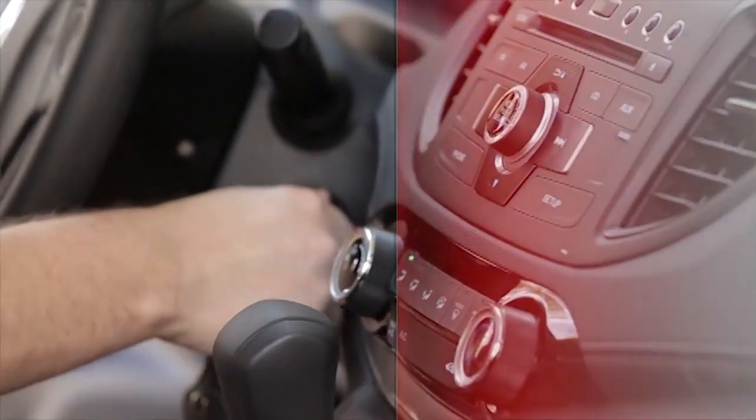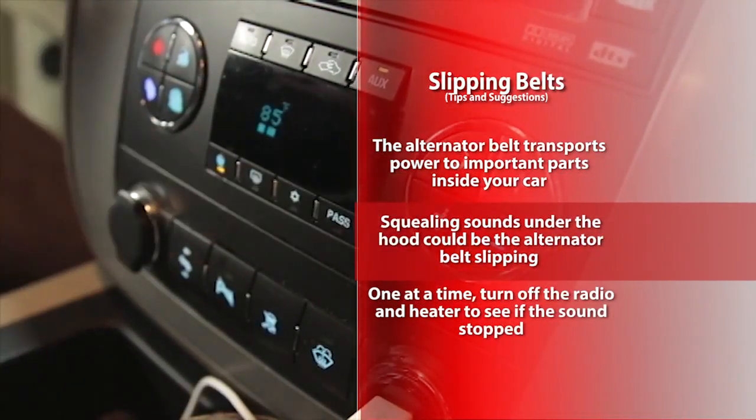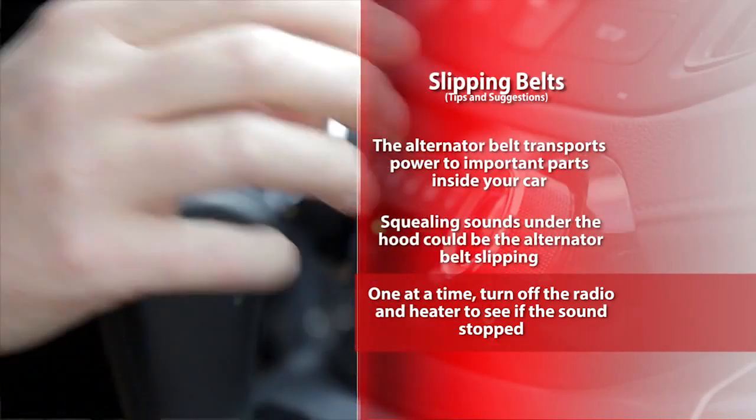When you start the car, it's using electricity. When you run the radio, it uses electricity. When you crank up the heater, it uses even more electricity. Now, turn off one of those things. If the sound goes away, there's our problem.